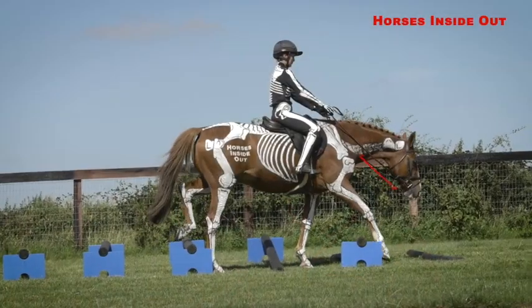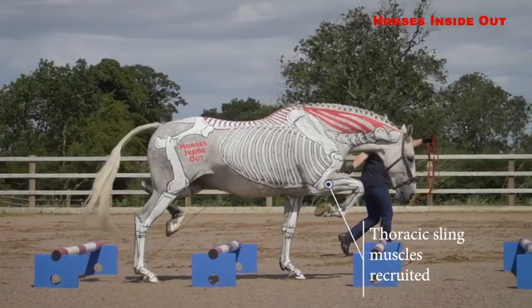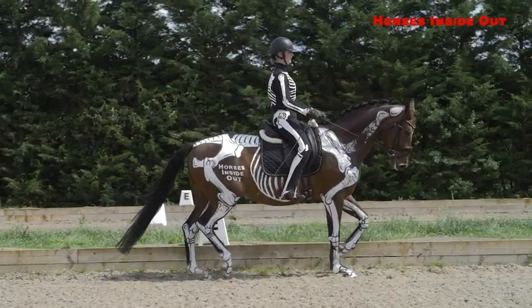Suggesting ways you can apply the information to your own or your clients' horses makes this a valuable resource for trainers, coaches, therapists, vets, students, horse enthusiasts and riders from all disciplines. I do hope you enjoy it.